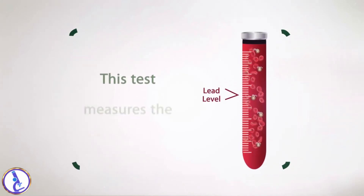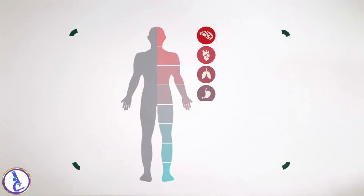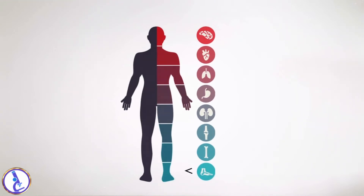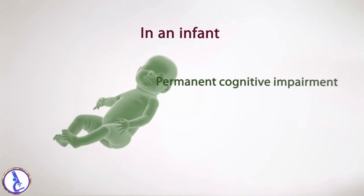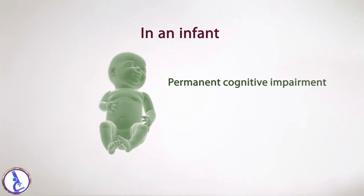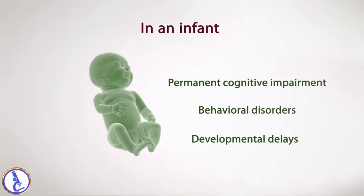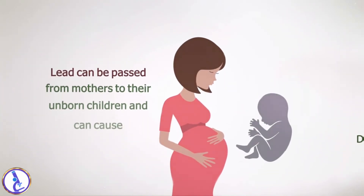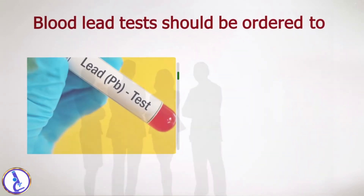When it is inhaled or ingested, lead can cause damage to the brain, organs, and nervous system. This test measures the current lead level in the blood. Even at low levels, lead can cause irreversible damage without causing physical symptoms. In an infant, lead can cause permanent cognitive impairment, behavioral disorders, and developmental delays.